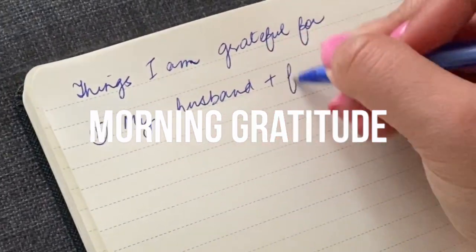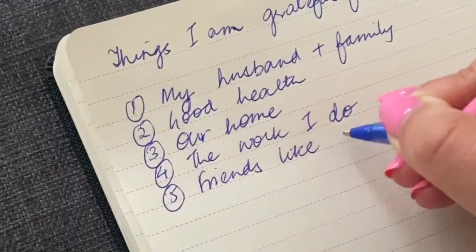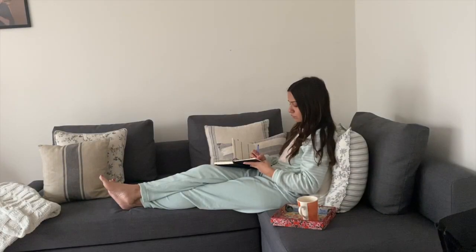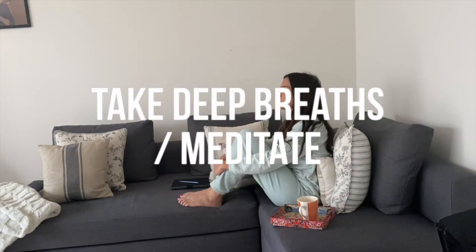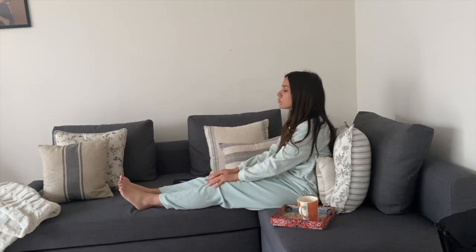It won't take you more than five minutes but it will start your day on a positive note. I then try to meditate just for a few minutes by taking a few deep breaths and clearing my mind, not focusing on anything but myself and my breathing. It's a great way to clear your mind before it gets occupied by all the tasks you have to do for the day.